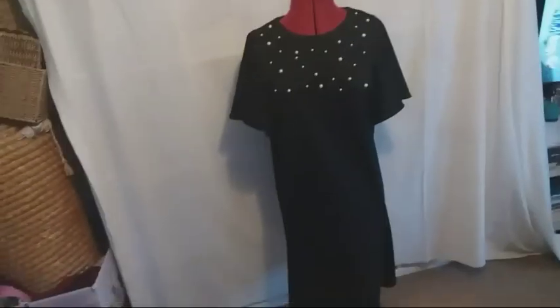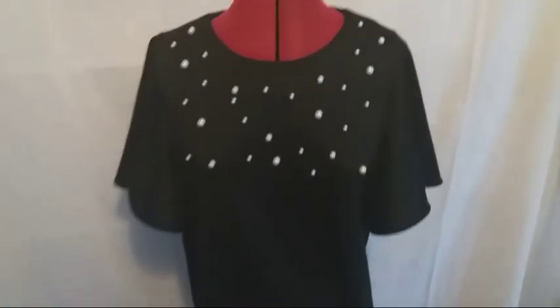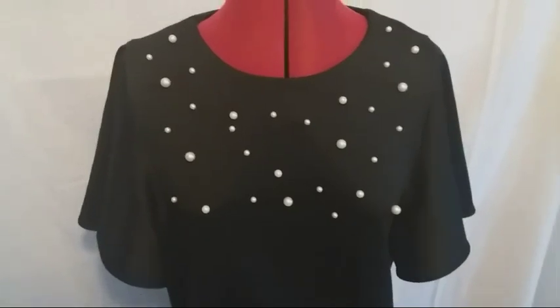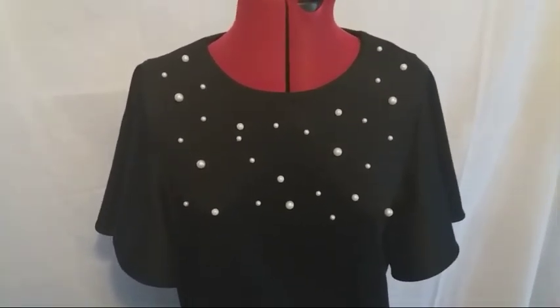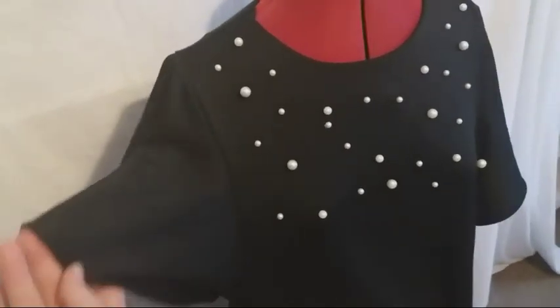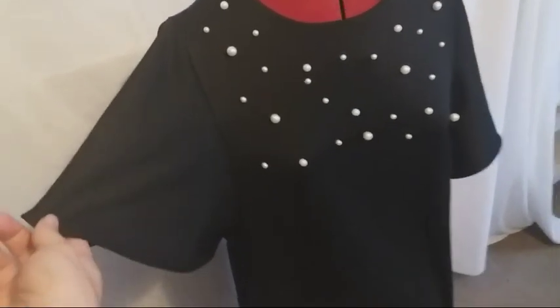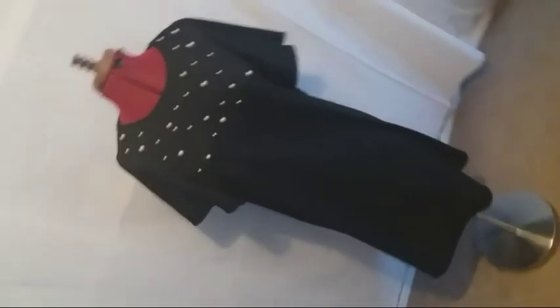So here is the first dress that I found. It's got these little pearly bits on the top and normally you find that some are missing, but these are all there, so that's great. It's only from Sainsbury's but it's quite sweet and it's got these long sort of sleeves. That was from the 50p stall so I'll try and aim for about £11 or £12 for that one.